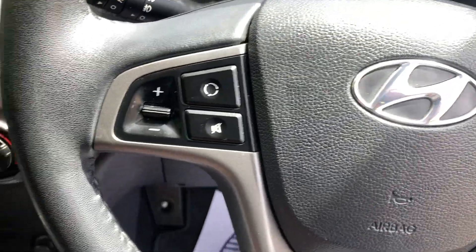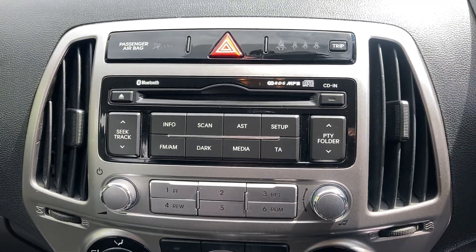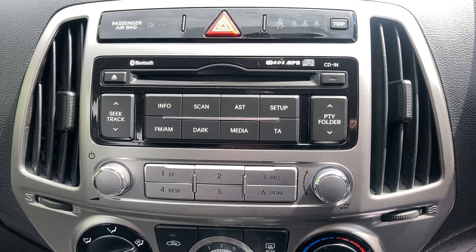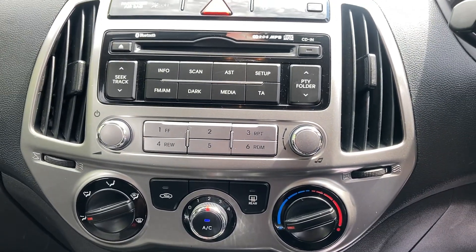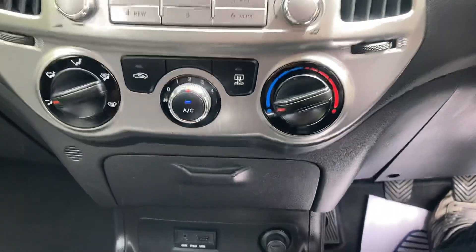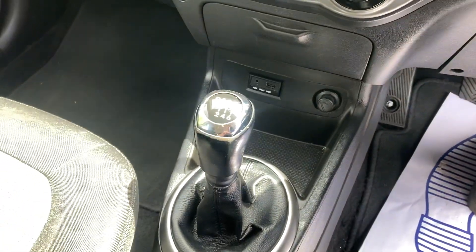Bluetooth and audio buttons on the steering wheel, got the MFM radio there, air conditioning, USB auxiliary port, and a 6 speed manual gearbox.